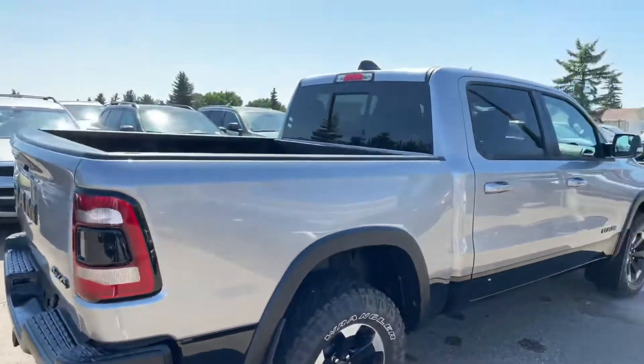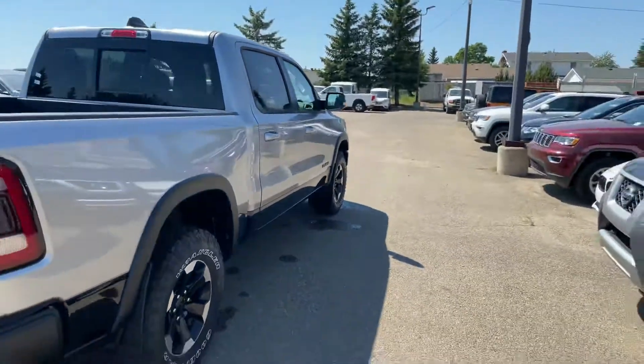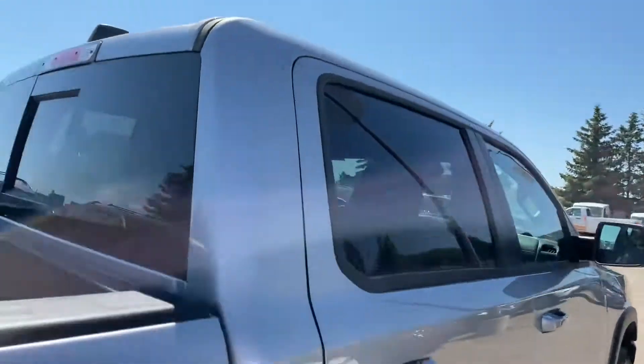Other than that, it's just a really, really clean truck. Let me give you a nice little view from the back — it definitely looks really nice. Let's look at the interior.